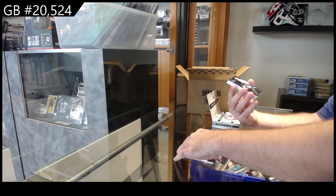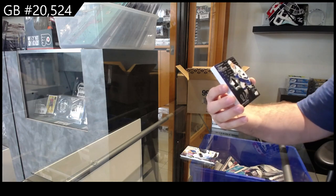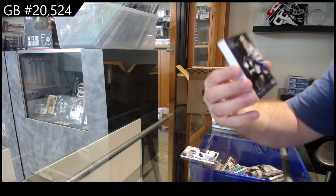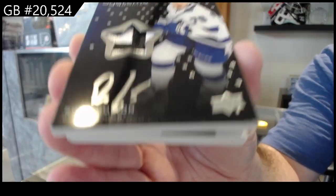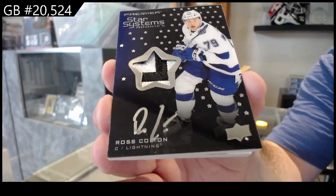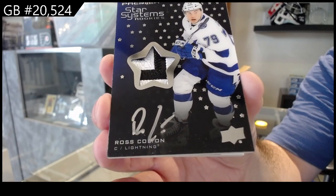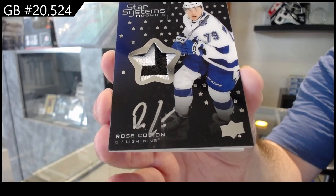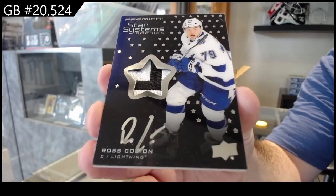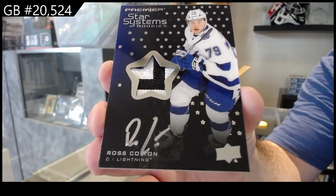We've got a Star Systems rookie auto patch number to 149, Ross Colton. That's a nice, cool patch.